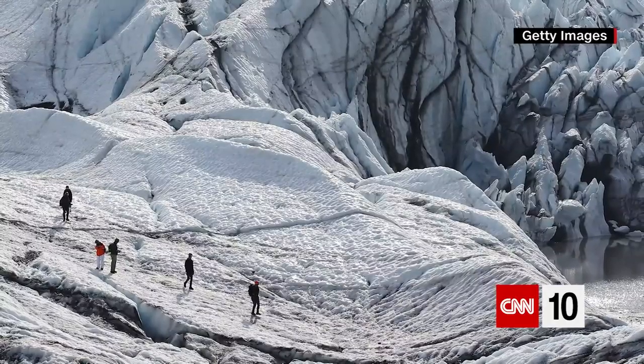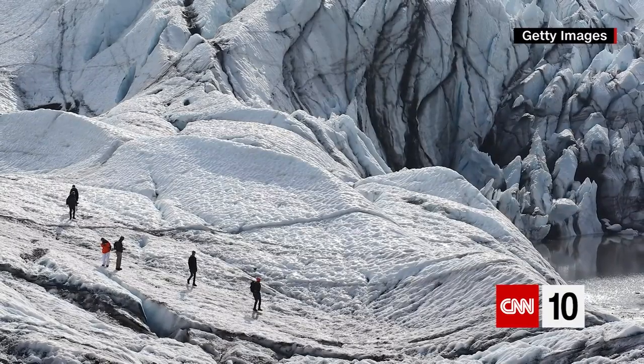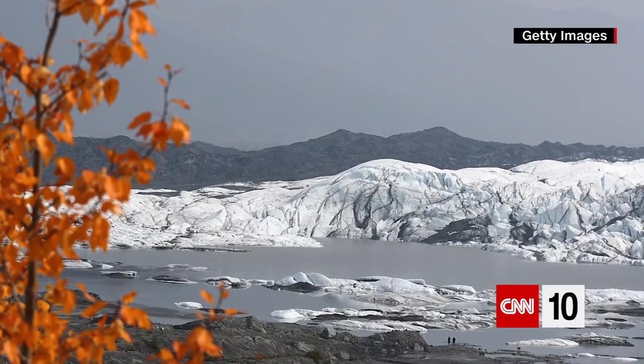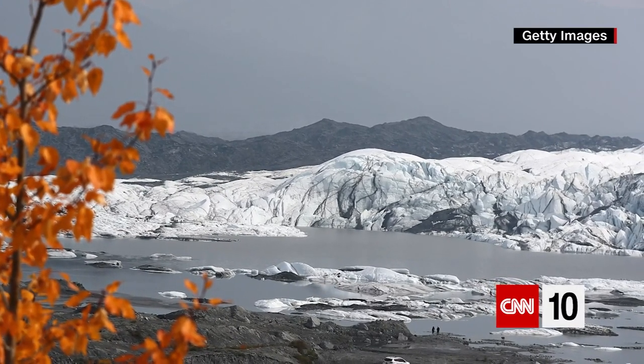Scientists say most of the world's glaciers are shrinking, though some are getting larger, and investigations are taking place worldwide. CNN's Holly Ferfer recently took a tour of one that's said to be the largest U.S. glacier accessible by car.